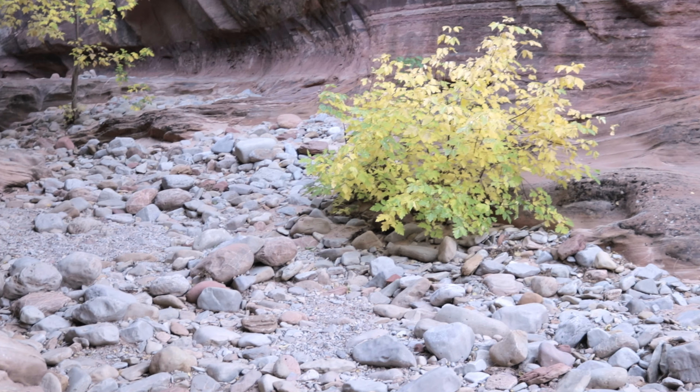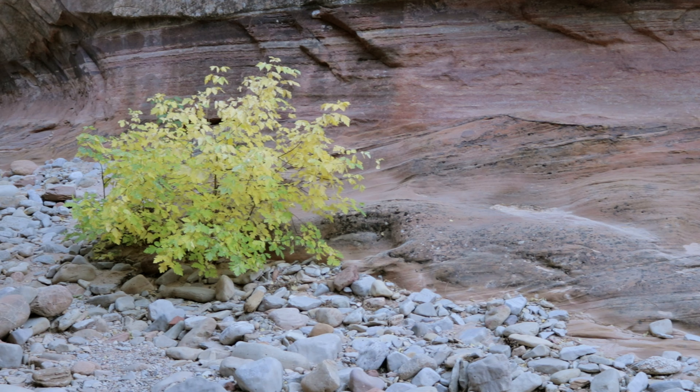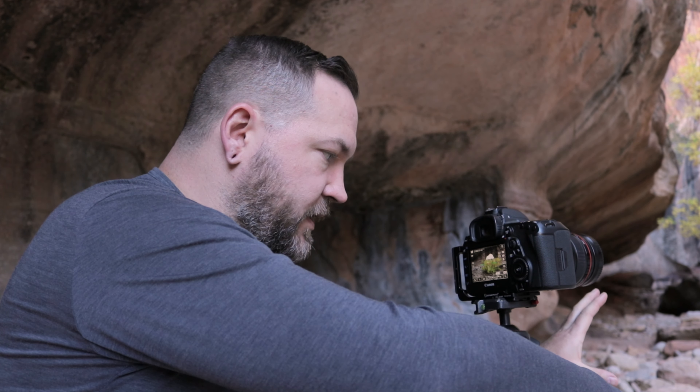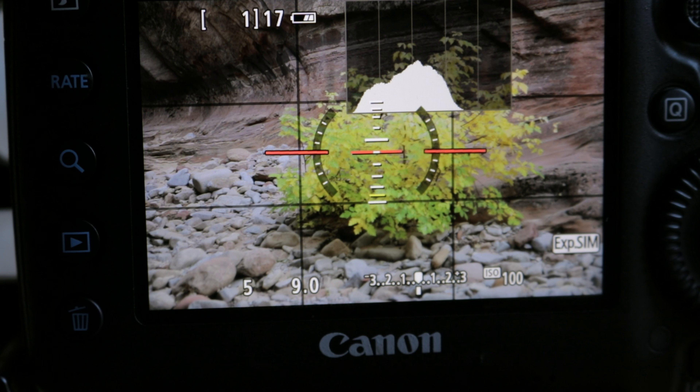I've lined up another composition — this time with a green and yellow looking bush that's up against one of the walls of the canyon here in the wash. It gives a nice contrast with the white/tan looking rocks in the foreground and then the reddish background. I've set this one up at about 70 millimeters, f9, 1/5, ISO 100. I've filled the bush on my right third of the composition, and there's a slight arc in the canyon wall occupying the left of the frame, which keeps that tree out of my shot and separates the scene from anything distracting.